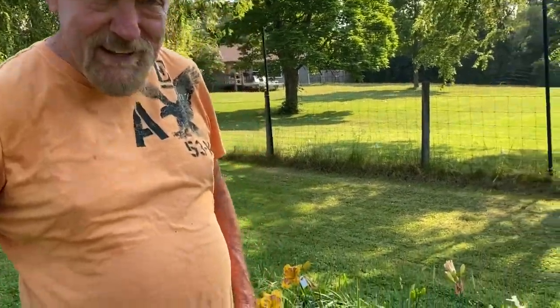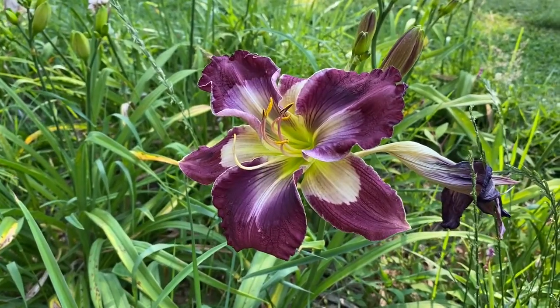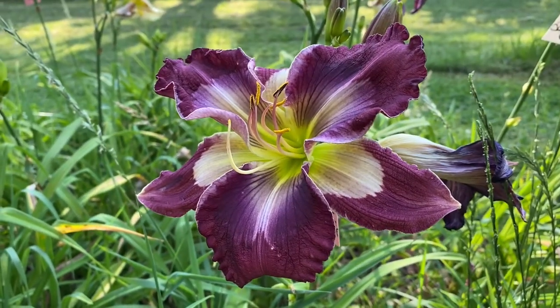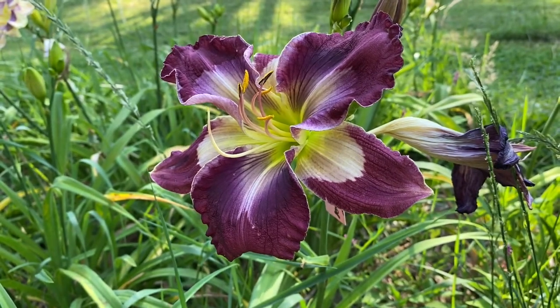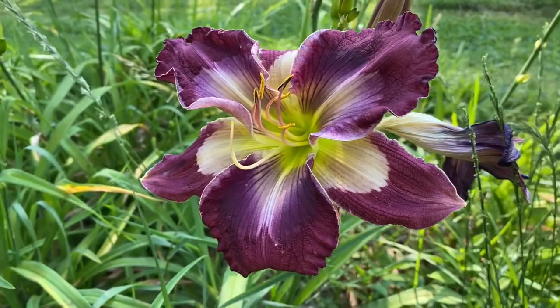It's like six-way branching, it's got beautiful purple color, white eyes on the sepals — I'll show it to you if you want to see it. There it is. It's got just great purple color, holds up in the sun all day, it's fertile both ways. It has six-way branching, I love the green throat, I love the form — it just looks like a finished daylily. Last year I bred it so much I planted 400 seedlings out of it this spring. That's a garden favorite.